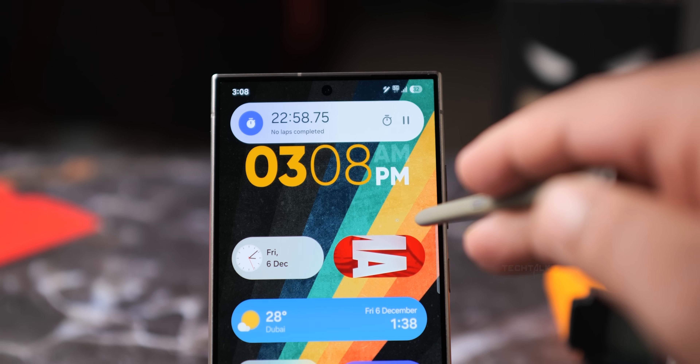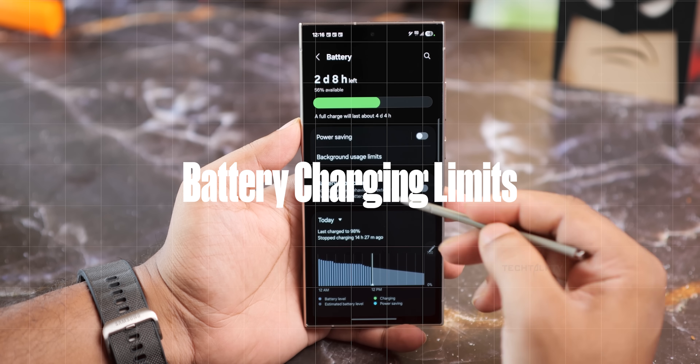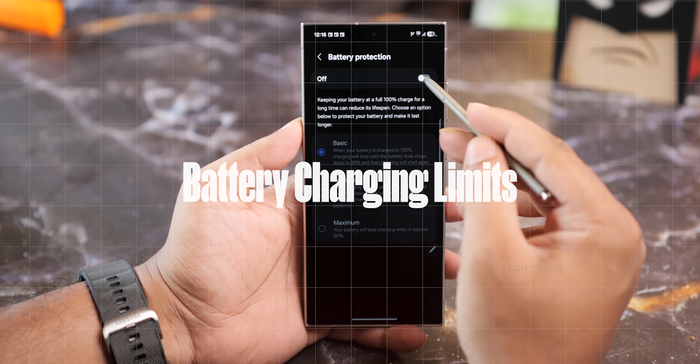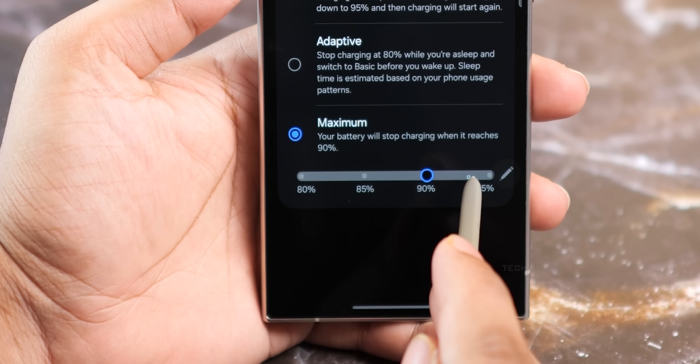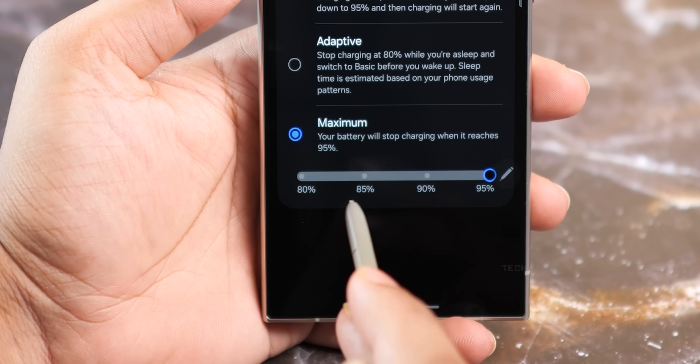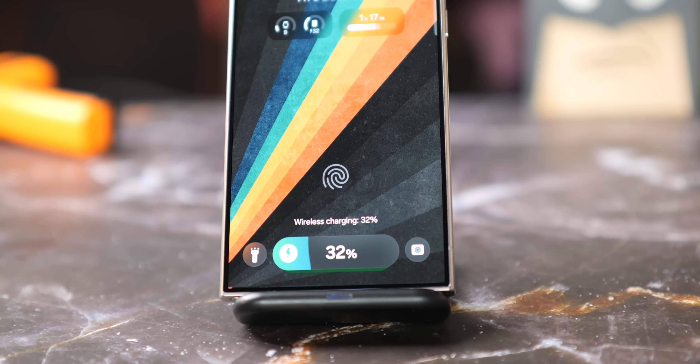The Now Bar isn't just for aesthetics — you can interact with it too. Samsung has also made changes to battery protection, giving you even more control over your battery charging limits. In device care, you can now set a limit for how much your battery should charge. The options range from 80 to 95%, which helps prevent your battery from constantly charging to full — a setting that can extend its overall lifespan.